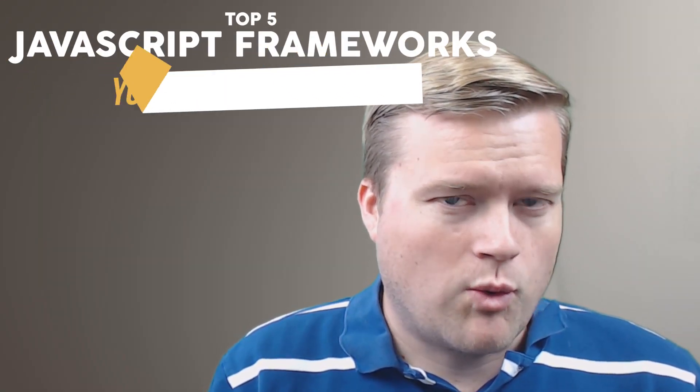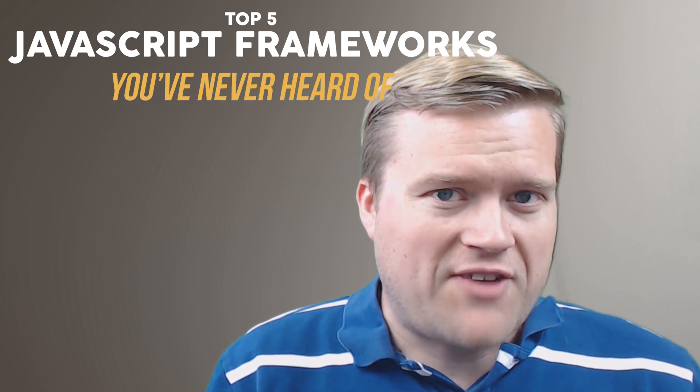Have you ever heard of a library called Marko? What about Preact? Today we're gonna talk about five JavaScript frameworks you probably never heard of. If you stay all the way to the end, I have a special sixth one, so stay tuned.